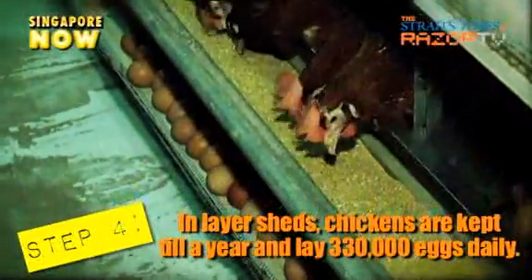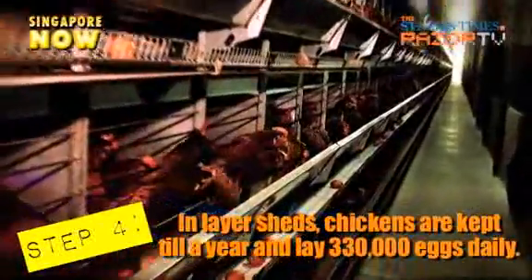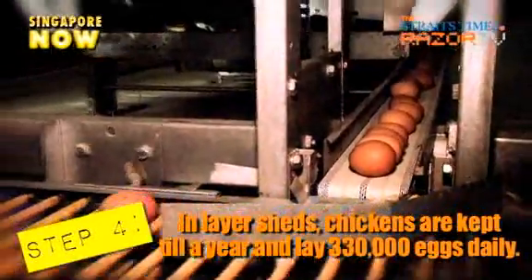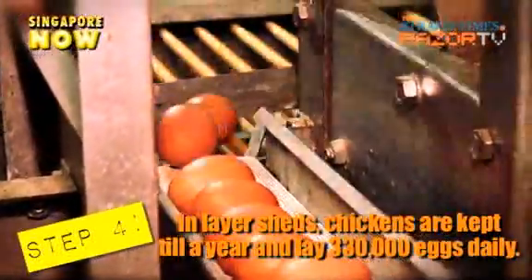The layer sheds house chickens that are more than 16 weeks old, when they start to lay eggs. They are kept at a temperature of 26–30 degrees Celsius. The eggs are collected twice a day and a massive 330,000 eggs are produced daily. These chickens stay here for a year.